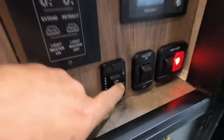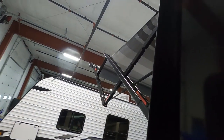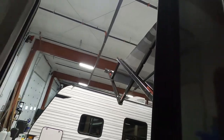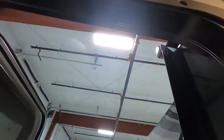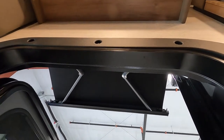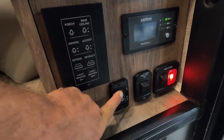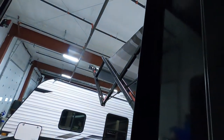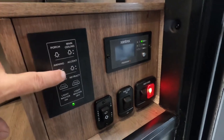We'll continue by running your awning out and showing you that real quick. This is my little short one — that's my doorway awning. This runs out on its own and stops on its own. Run that back in. Your main patio awning will be controlled from the control center.